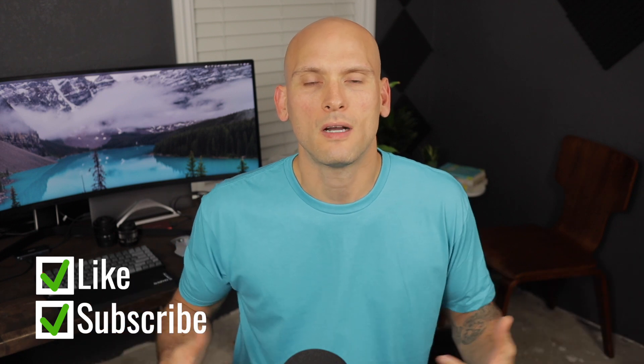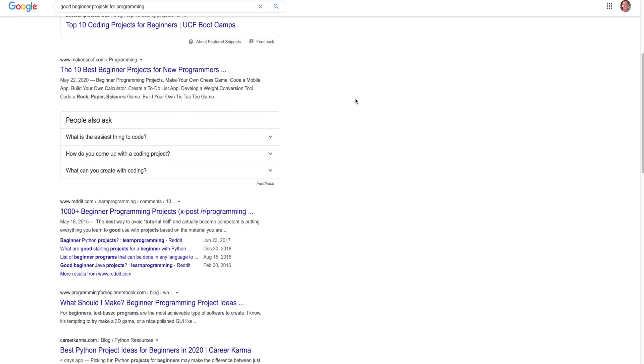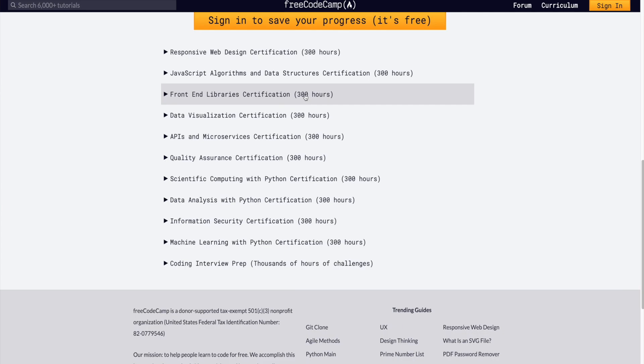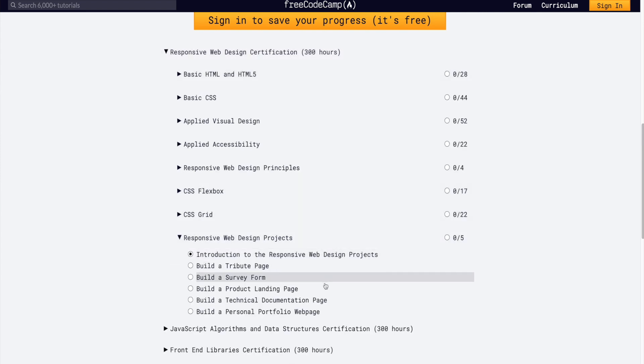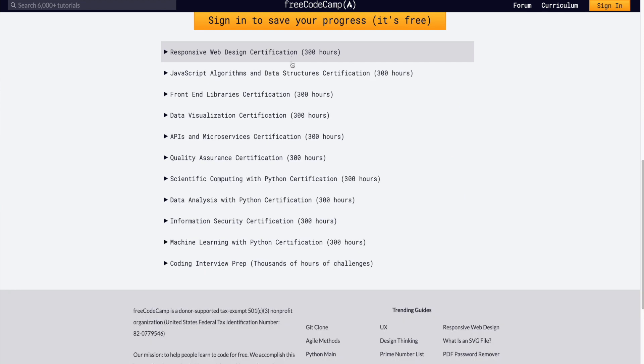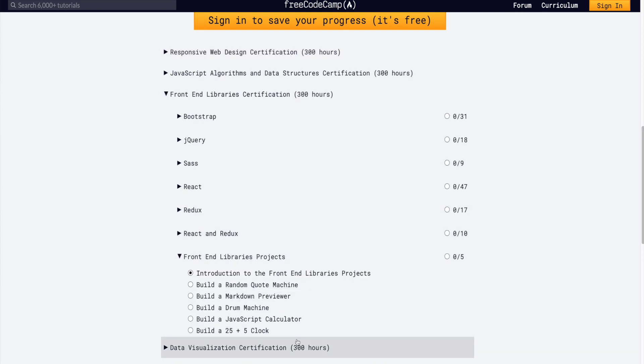I know that many people get stuck on not knowing what they should build for their first projects. Just Google good first beginner projects for X kind of developer. If you're doing web development, go on FreeCodeCamp, go on the Odin Project. They have projects there that they have you build when you do their curriculum. Do some of those if you need good beginner projects. If not, just search around — one quick Google search and you'll find a bunch of ideas.